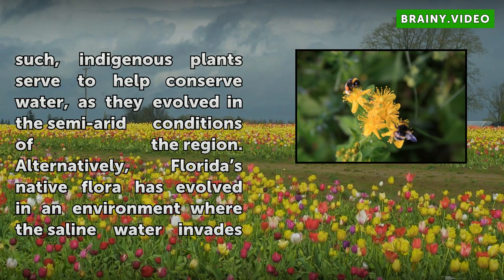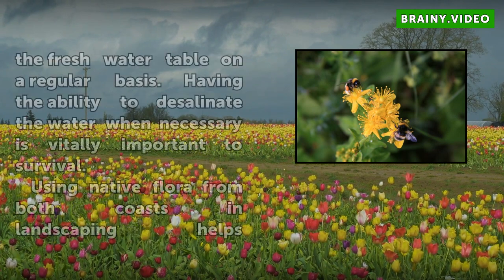Using native flora from both coasts in landscaping helps maintain the natural ecology of the region and creates bridges between urban and protected natural areas. Many attract beneficial insects and other pollinators.